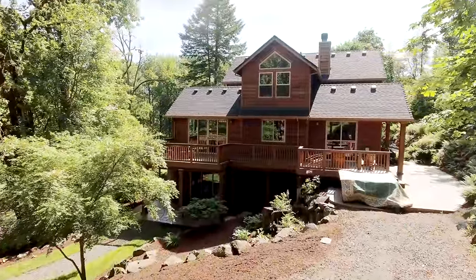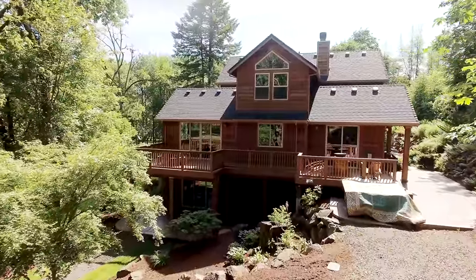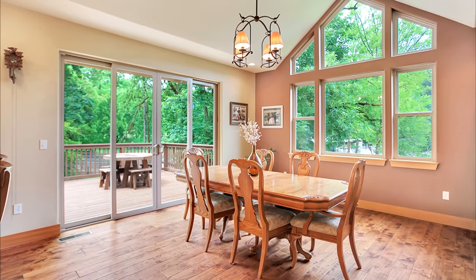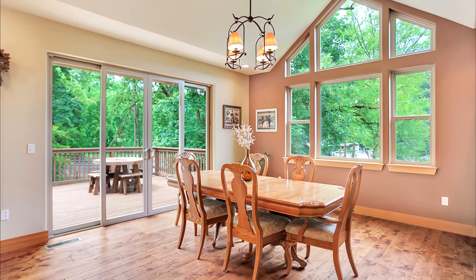This custom home provides main-level living and high-end finishes throughout. From the hardwood floors to the tranquil views, it offers a warm and inviting atmosphere.